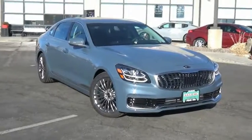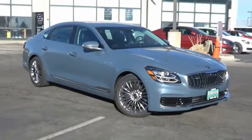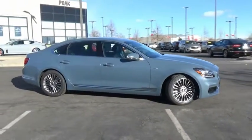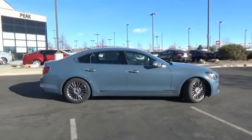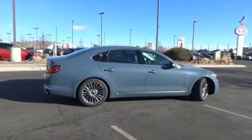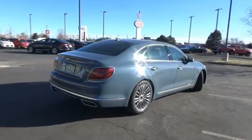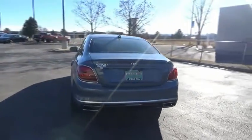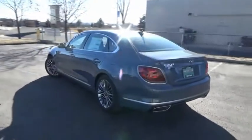Stop by and take a look at the 2019 K900. The Kia K900 provides everything you could ask for in a luxury sedan. High quality interior craftsmanship is met with a muscular but elegant exterior styling. The K900 also offers the latest in technology integration and a long list of upscale features.